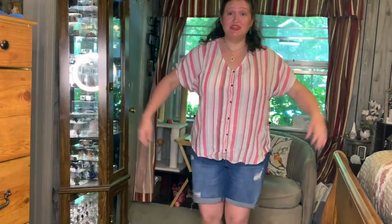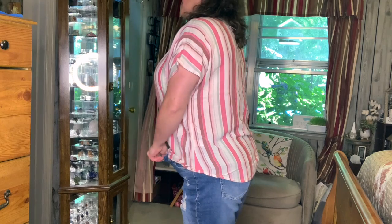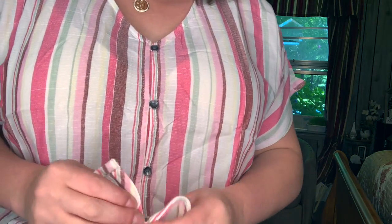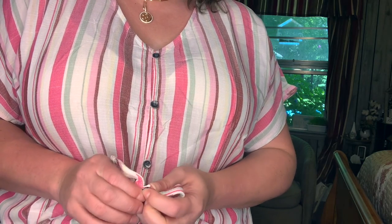This is also cute and just flowy and roomy - you know, you could just wear it around and not worry about getting hot and sticky. It really is hot and sticky around here, y'all. My pants are falling down so bad - I hope I don't have a tapeworm or something! I probably wouldn't tuck it in, I'd just leave it like this. The buttons are the kind that have the little loop - these are not easy to undo, but they kept me done.